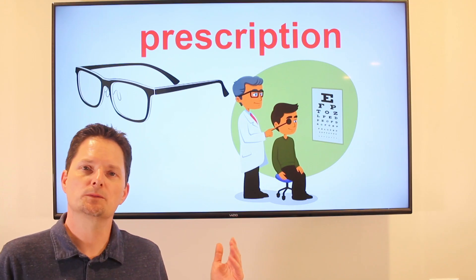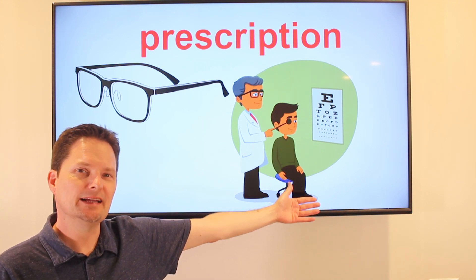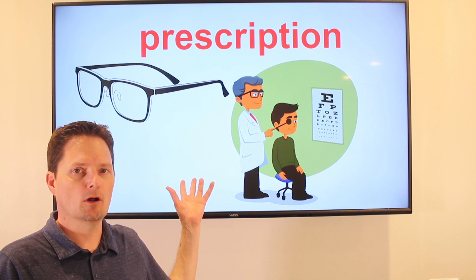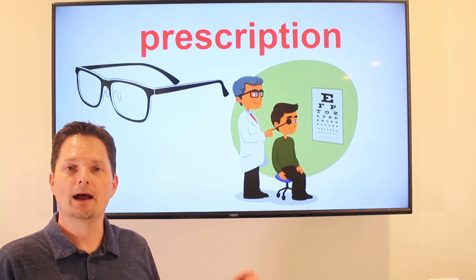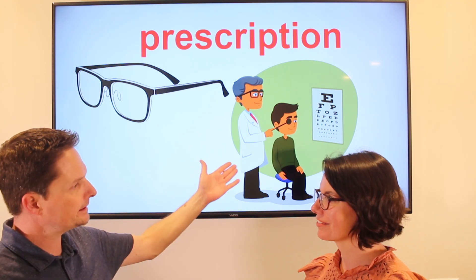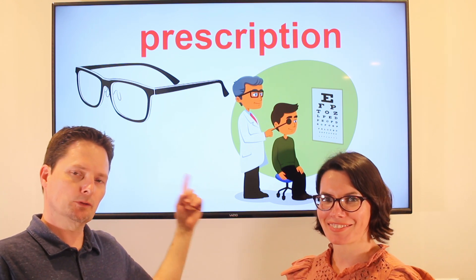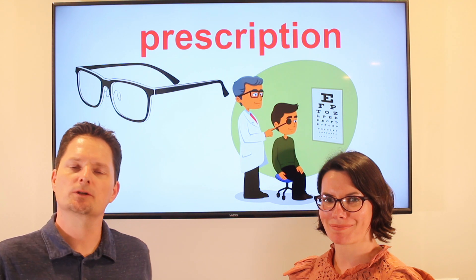Very good. We use prescription for glasses, too. He has problems seeing — he cannot see very well, so he goes to the eye doctor and he gets a prescription. He buys special glasses. These are called prescription glasses because you need a doctor to buy them. So now it's an adjective: he has prescription glasses. Let's practice. Does he need prescription glasses? Yes, he needs prescription glasses. Do you have prescription glasses? Yes, I have prescription glasses. Does he need prescription glasses? Does she have prescription glasses? Very good.